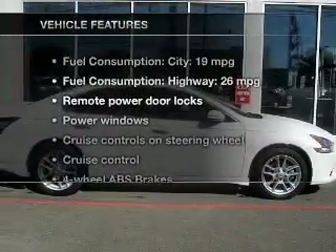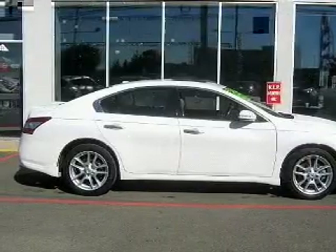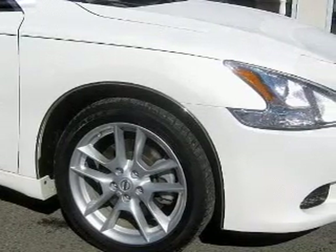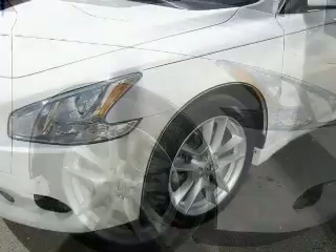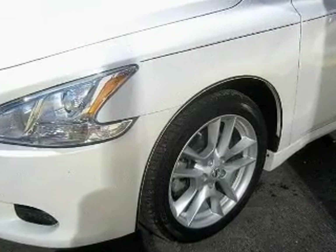And with these notable features, you won't want to miss out on the opportunity to own this amazing ride: keyless entry, leather seats, power door locks, power windows, cruise control, Bluetooth wireless, and an AM-FM stereo with multi-disc CD player. Call today to schedule a test drive.